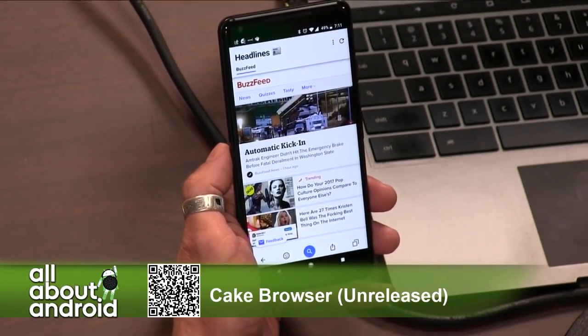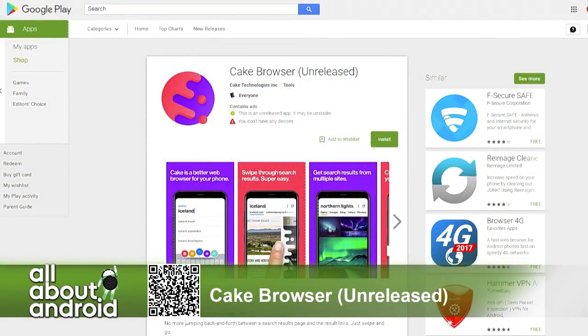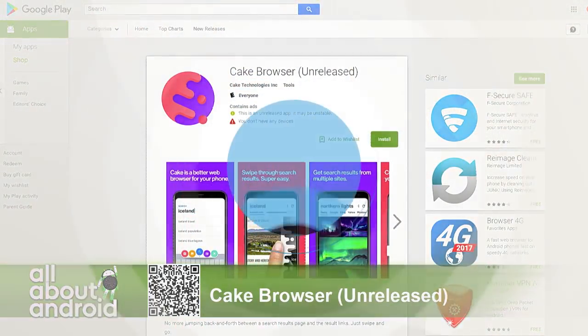Nice. Nice pick. Cake Browser — have your cake and search it too.